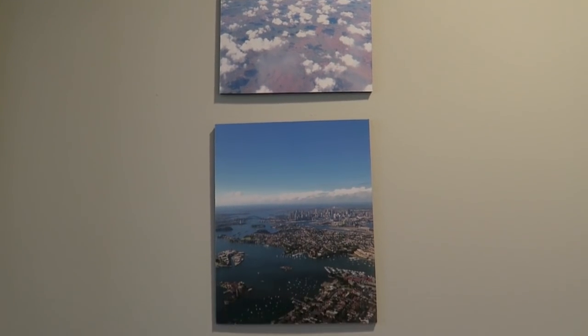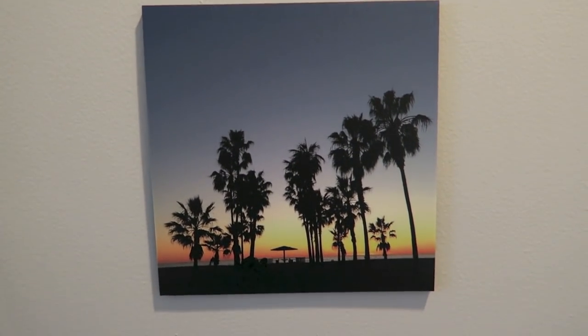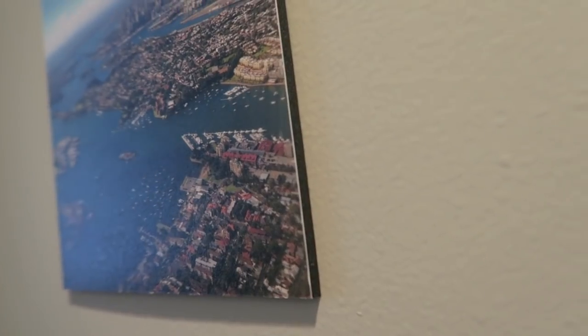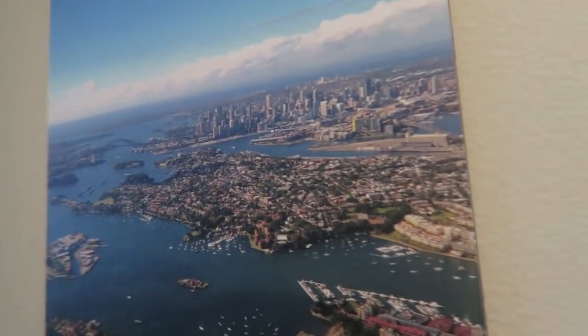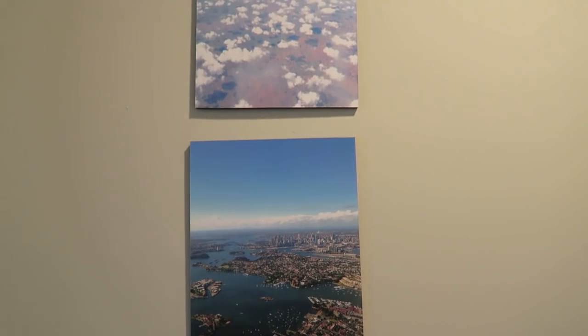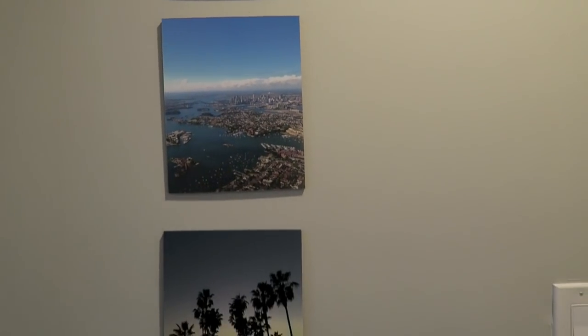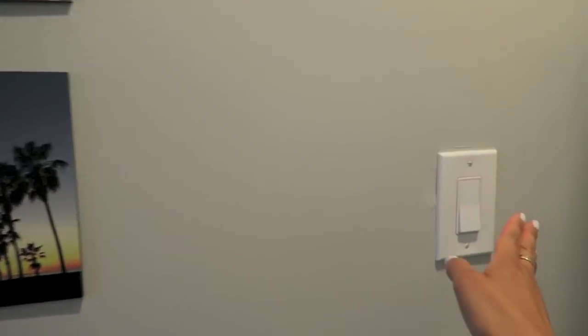In our guest bedroom suite we have these travel prints hanging, printed by Persnickety Prints. They were actually all taken on my iPhone and they're mounted on foam core, which they do for you. The prices are really good. That's an overhead shot of Sydney, Australia. The quality of Persnickety is so awesome — be sure to check them out, links are all below.